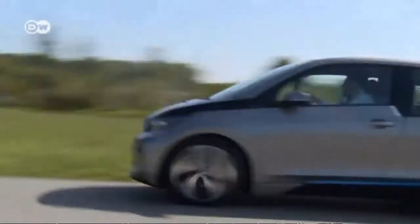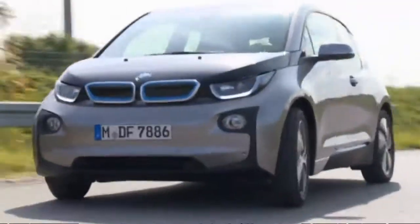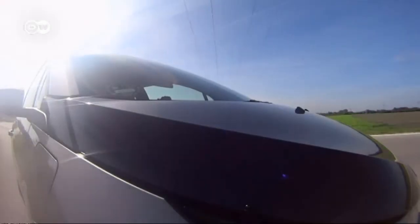The i3 goes easy on the environment, not only because it's electrically powered but because it uses recycled materials throughout. Still, our tester has mixed feelings about the car overall.